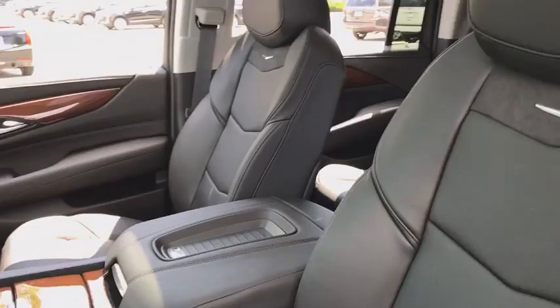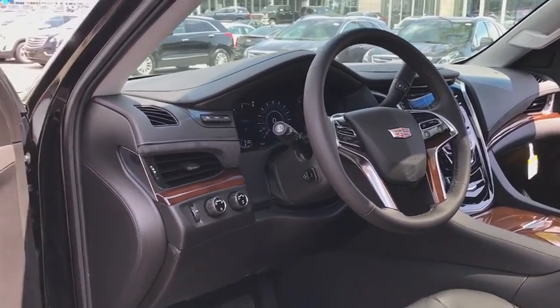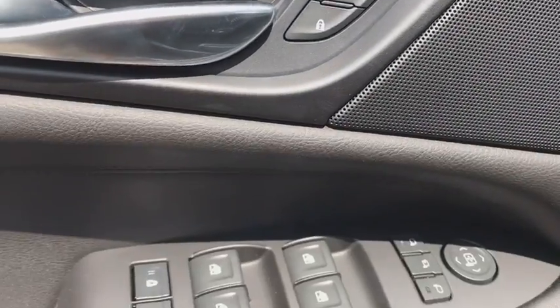Remote engine start, backup camera, keyless entry, navigation system, four-wheel drive, power liftgate, power passenger seat, running boards, leather-wrapped steering wheel, power steering, driver lumbar, adjustable steering wheel, cruise control.